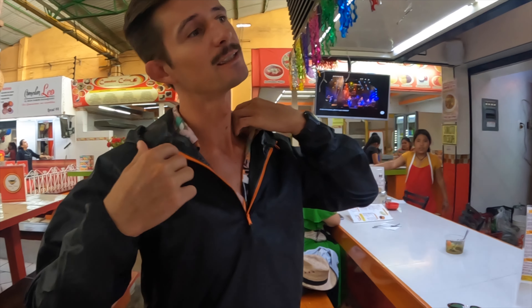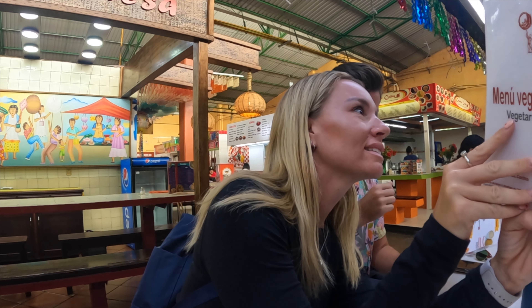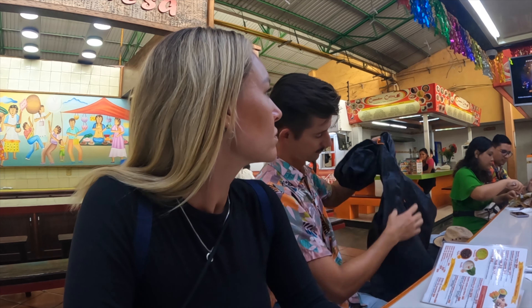We needed some vegetarian options — it's very meaty here. We chose this particular restaurant because we saw it last time and it had a whole vegetarian menu. The prices are very reasonable, which is probably why all the locals eat here. Last time we were here we didn't see any tourists. It's very clean — super duper clean, not like a wet market.